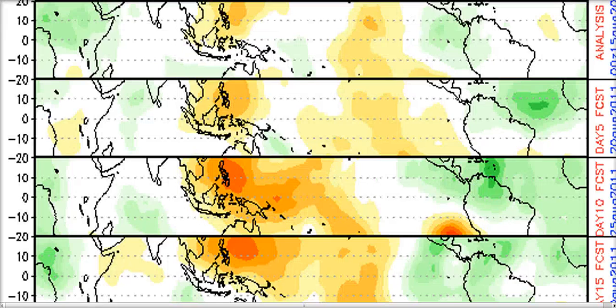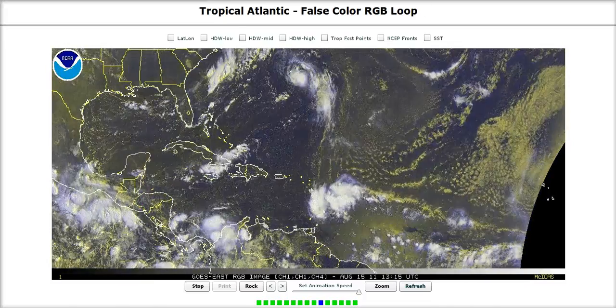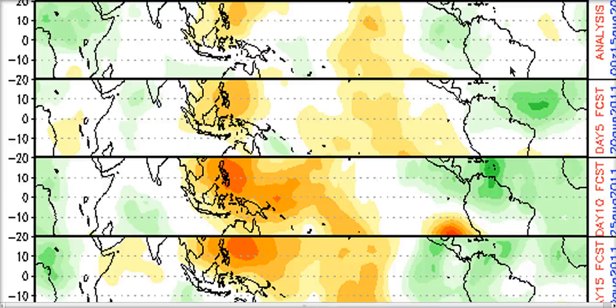This is the GFS forecasted upward motion — green colors indicating rising air, orange and brown sinking air. Right now the MJO is mainly focusing the upward motion in the eastern Pacific, which we can see easily because there's a monsoonal low right there, which makes lots of sense. As we go out in time, the GFS brings the MJO fully — it's coming into Octant 2 now, which favors upward motion out here, which is why we see this at Day 5.